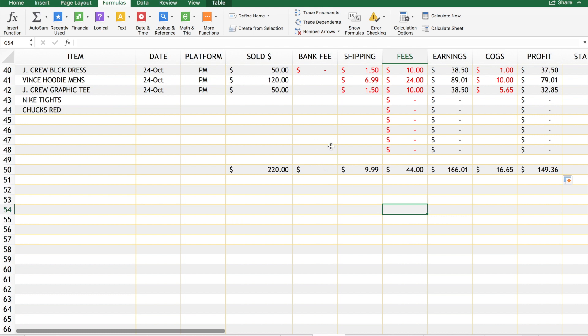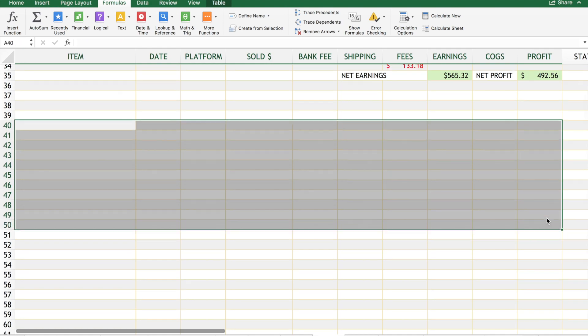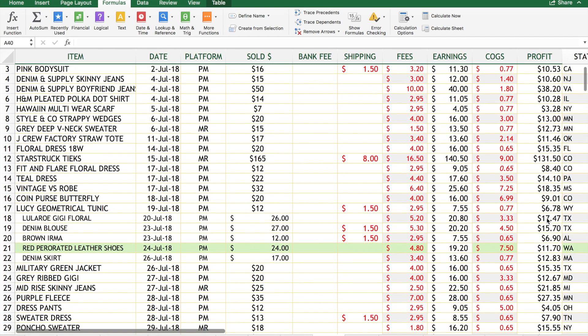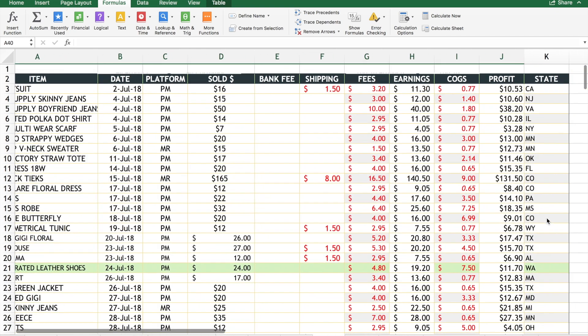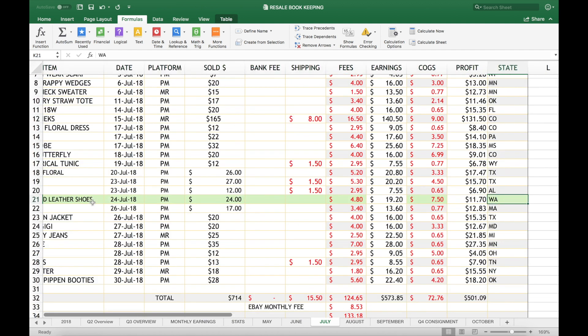These formulas also work in Google Sheets. I just prefer Excel because I'm comfortable with it, but that's how you set up the spreadsheet. I also have a state column - I keep track of what state I sell to because of new laws that might be coming out requiring you to collect or pay sales tax for different states. I live in Washington, which is why it's highlighted.